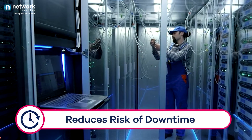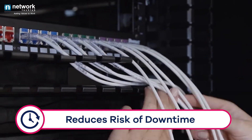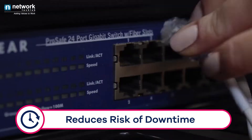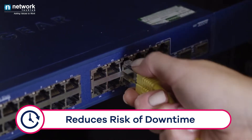Reduces risk of downtime. Structured cabling enables end-to-end numbering, tagging, and documentation of user desk port to cable panel, panel to switch port, and user desk port marking on the layout. All this helps IT engineers to reduce downtime, and they can even work by removing the patch cable in a live setup for diagnostics.